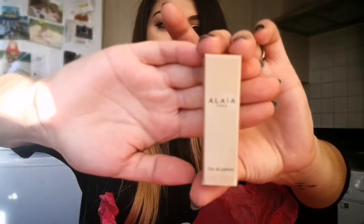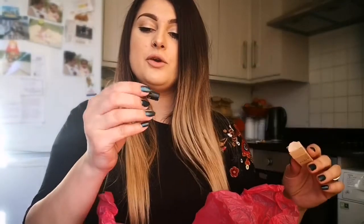I've also got a little sample of A Layer Paris eau de parfum. It's a little perfume sample.